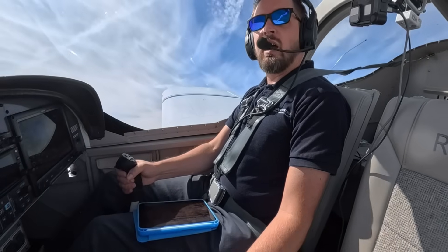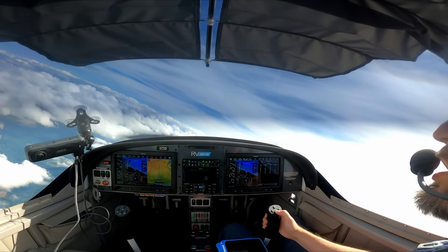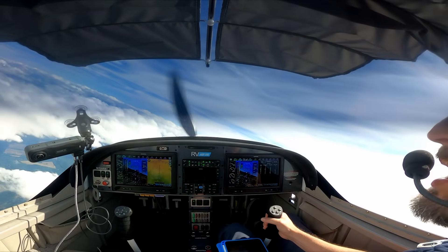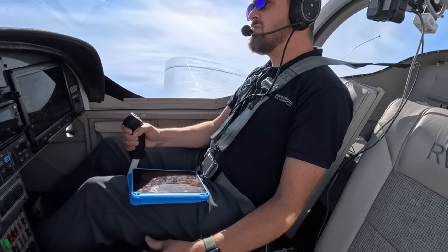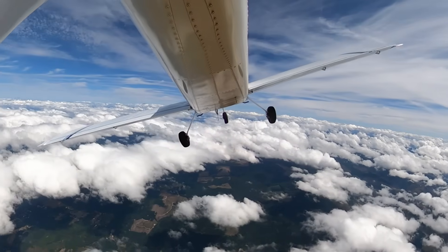We're turning base right now. We're already slower than we should be. I'm already hearing the AOA go off. I'm rolling out on base, and I see — I'm overshooting my runway. Oh, no.